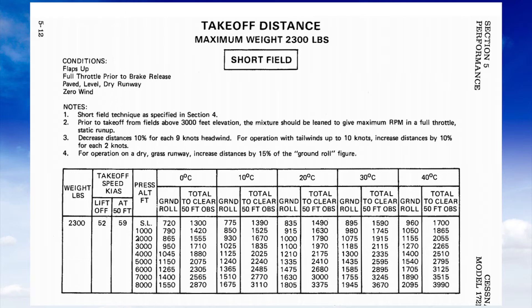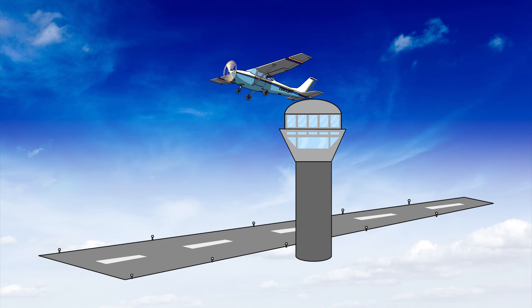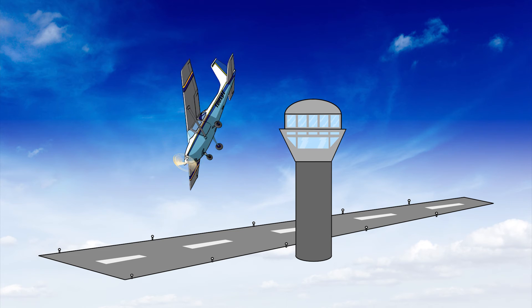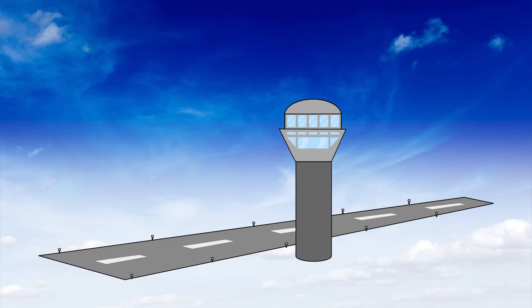We also want to consider what happens if something goes wrong. Let's say we accelerate to 52 knots to rotate, and the airplane starts shaking badly, the engine makes a bad noise — something goes wrong. Now we have to reduce power, get on the brakes, and stop on the remaining runway, because we certainly don't want to fly with something that seems abnormal with the aircraft.